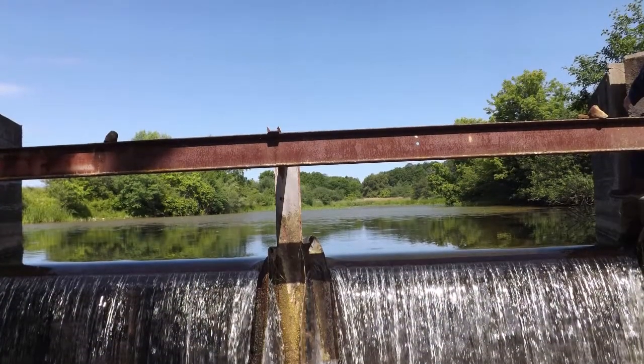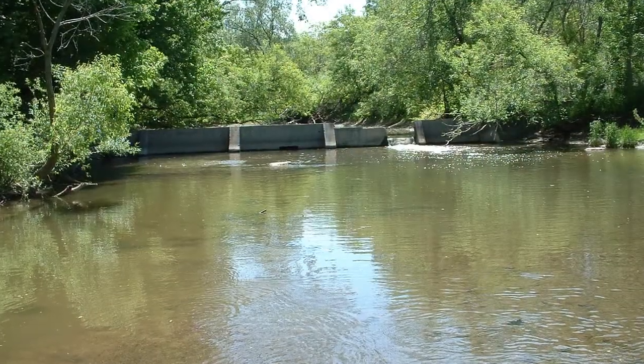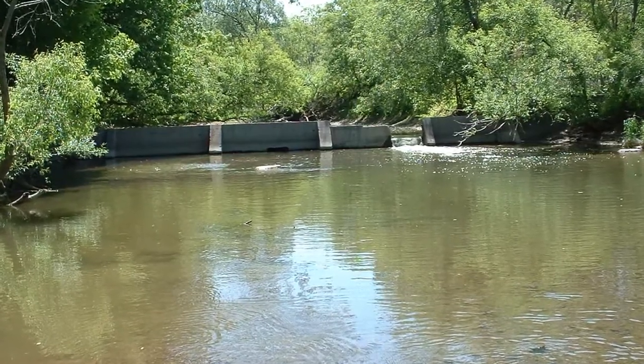Some of these structures were built to hold back water in order to raise its level and create a reservoir, or to divert the flow of water. However, there may be good reasons to modify or remove your dam or barrier.